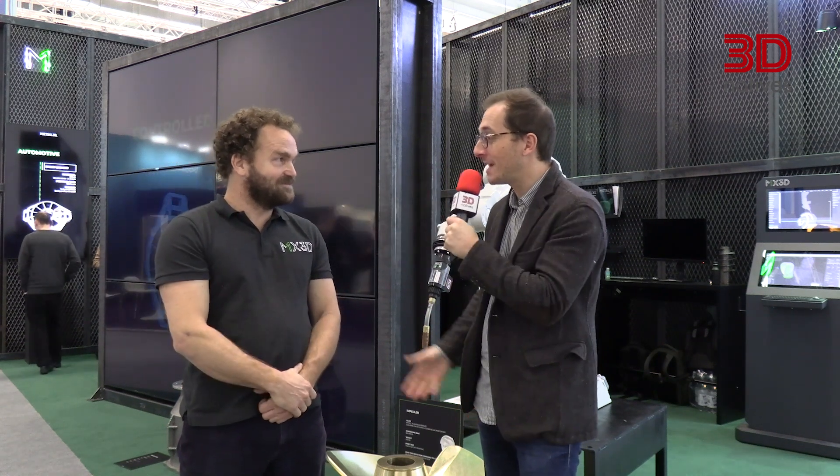We are moving from polymer to metal large-scale additive manufacturing. I'm here with Heiss van der Velden from MX3D. I don't think I need to introduce MX3D — they became renowned through the metal bridge they printed a few years ago in Amsterdam. Hi Heiss, how is it going? Very good, it's a very busy show.